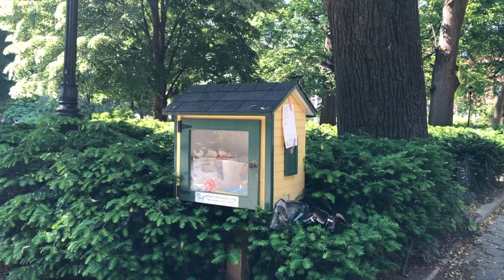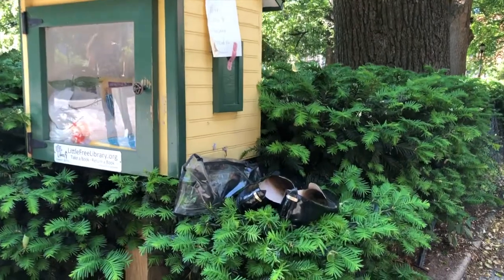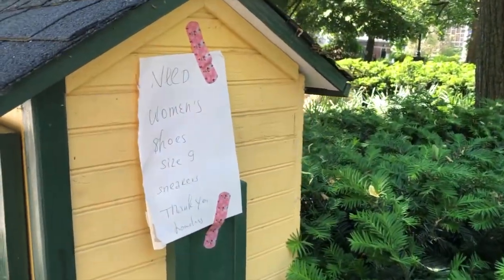The park also has one of those cute take-a-book-give-a-book libraries. Of course, a lot of people get books and shoes mixed up. Also, scotch tape and band-aids, naturally. Stuyvesant Square has the oldest cast-iron fence in the city — it's 2,800 feet long.